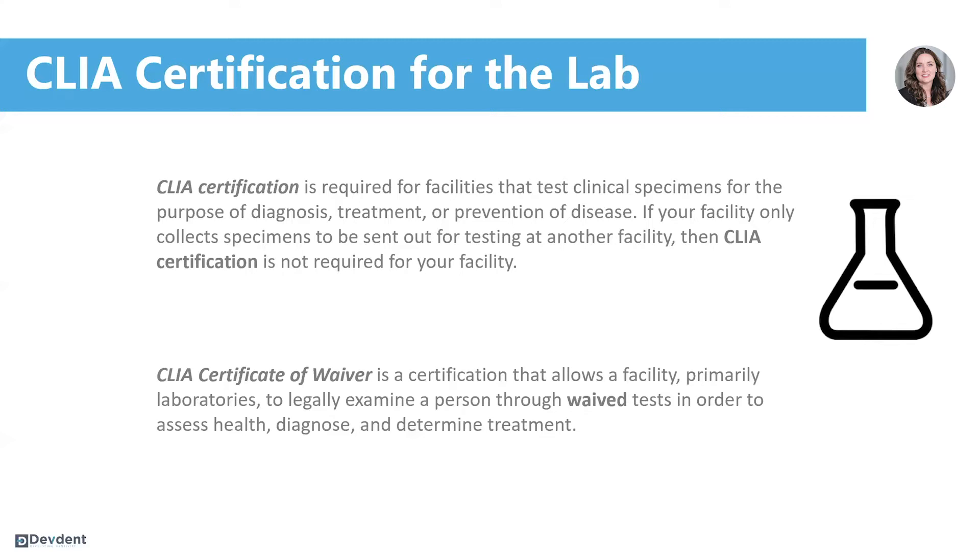But because COVID-19 tests are considered waived, we only have to apply for a certificate of waiver, meaning we're getting permission to administer tests that are in the waived category.